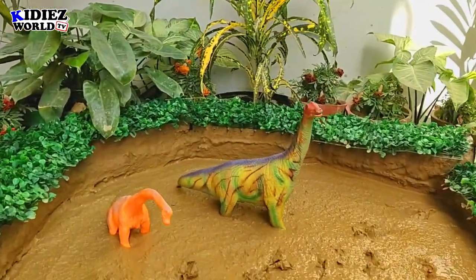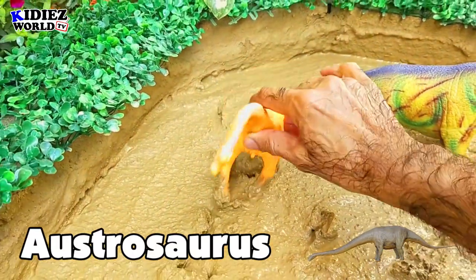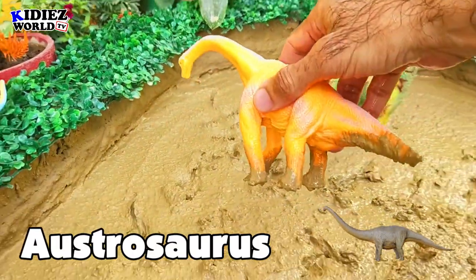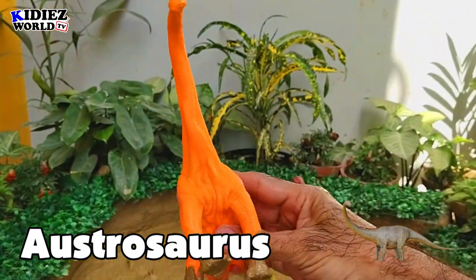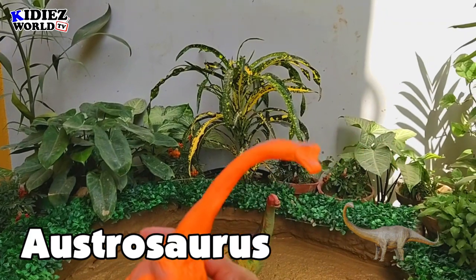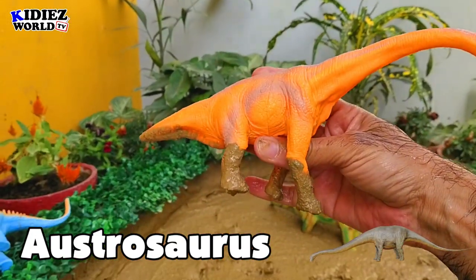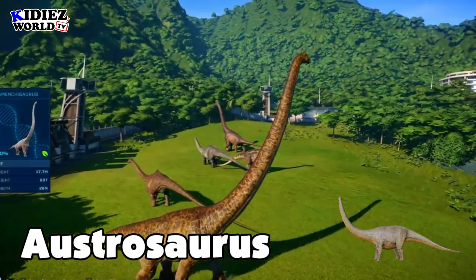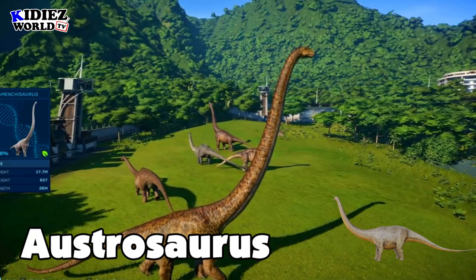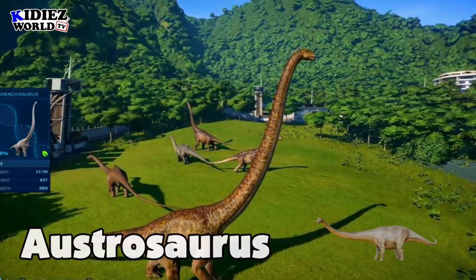And the next one is Australosaurus — the south lizard. These are basically vegetarian dinosaurs. They were on earth around 99 million years ago and their fossils found in the Australia region. As far as concerned their length, which was around 15 meters, which is quite big. As you can see, they have a very long neck and a very long tail. Australosaurus.